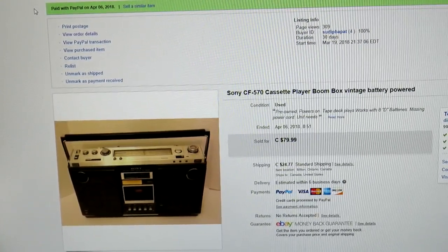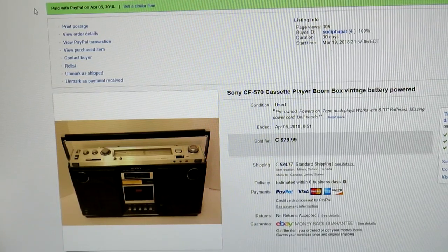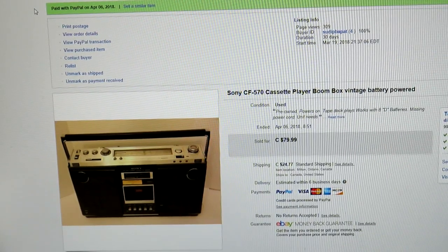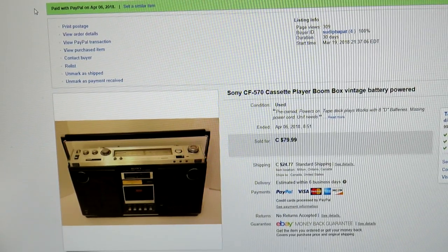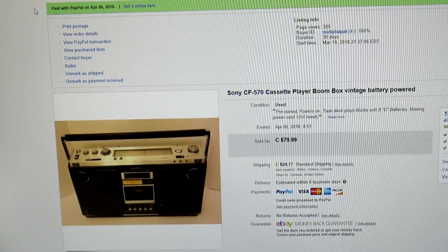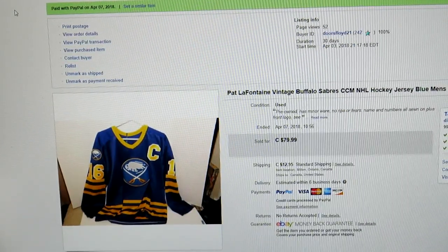Another good score — I paid $10 for this. Always look for Sony vintage boom boxes. This is the CF570. It had some wear, the sound was okay, didn't even have a power cord — it took D batteries which I had. I tested it and the cassette player worked. Had a little paint on the side, but I sold it for $80 to a collector. They sell all day long if you get the right ones.